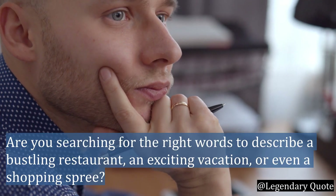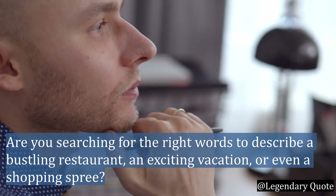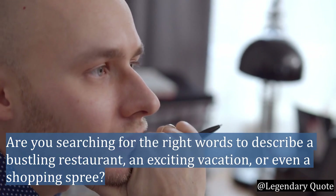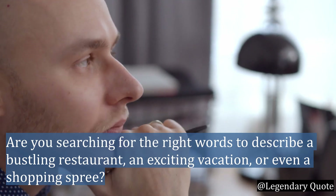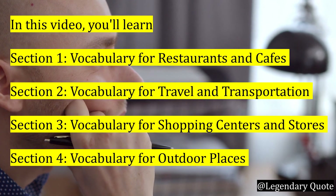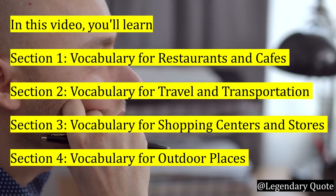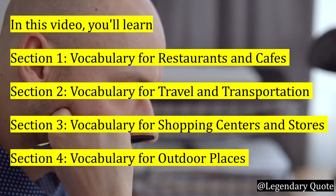Have you ever found yourself searching for the right words to describe a bustling restaurant, an exciting vacation, or even a shopping spree? Well, fret no more, because in this video, I will be uncovering the vocabulary gems you need to master for restaurants, travel and transportation, shopping centers, and even outdoor spaces.